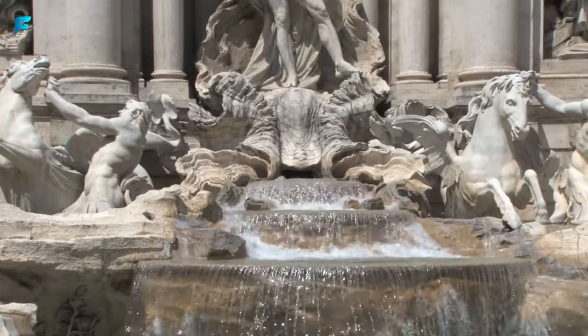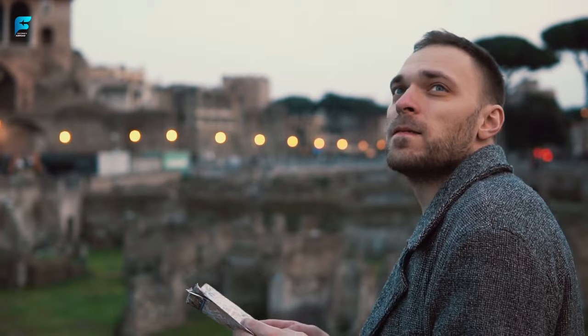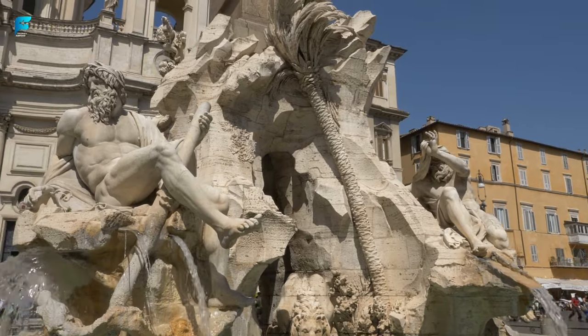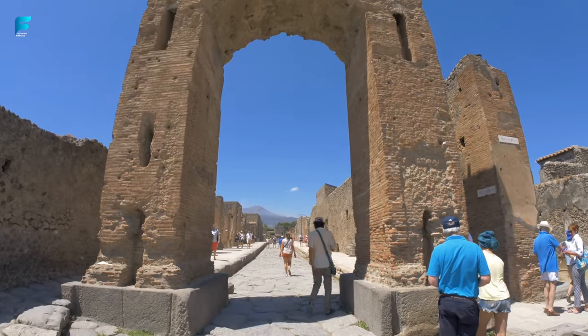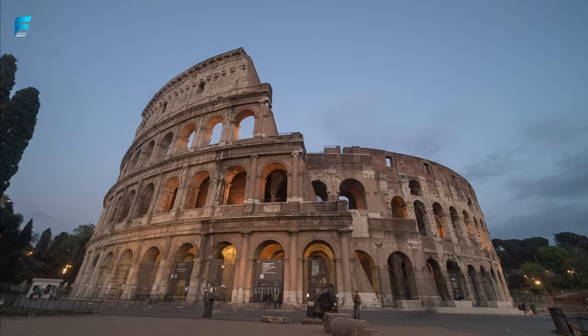While these are certainly must-see attractions, there's so much more to this historic city than meets the eye. From savoring the flavors of authentic Roman cuisine to wandering through charming neighborhoods, there are countless experiences waiting to be discovered in the Eternal City. In this video, we'll take you on a journey through the top 10 things to do in Rome, showcasing the city's most iconic landmarks as well as its hidden treasures.